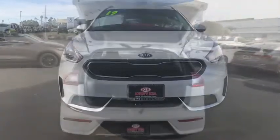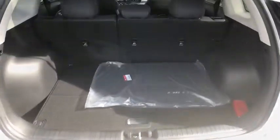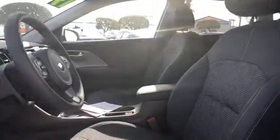Security system, rear window defroster, remote keyless entry, tachometer, brake assist, cargo net, overhead console, carpeted floor mats, panic alarm, front reading lamp, driver vanity mirror.